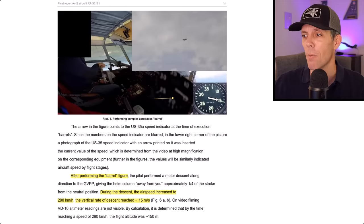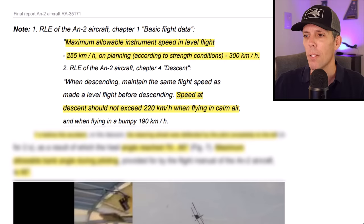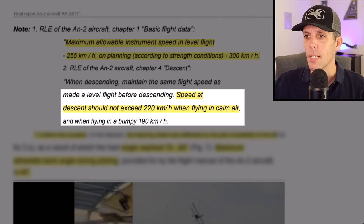But that wasn't the worst mistake he made. According to the investigation, when he finished the barrel roll and started descending, his airspeed increased to 290 km/h (about 155 knots) and his vertical rate of descent was about 15 meters per second, or roughly 3,000 feet per minute. The manual states 255 km/h (about 136 knots) is the max allowable speed in level flight, and the structural limit is about 300 km/h. The manual also says speed in descent should not exceed 220 km/h — he was doing 290, basically pushing the structural limits as he exited the barrel roll.